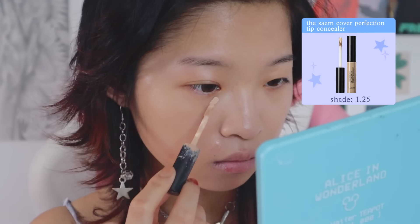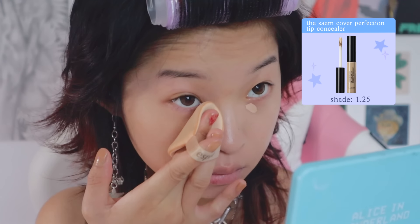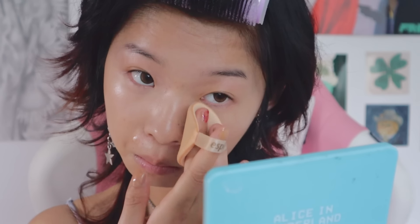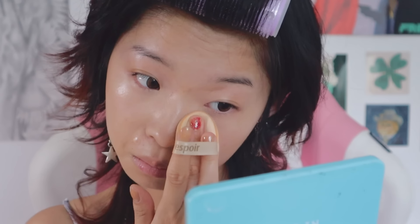I like to use a lighter color for my under eye area because it helps to brighten it up a bit more. I like to leave my concealer on for 15 seconds before I blend it out, because it helps to give more coverage and really mask those dark eye bags — because sometimes I go to bed at a questionable time.